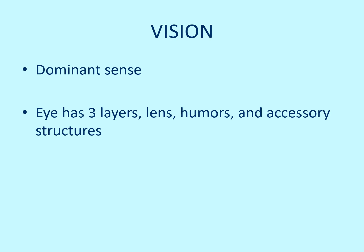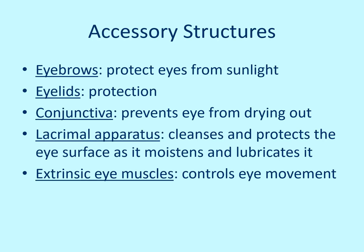The eye has three different layers. It has a lens, humors — which is the fluid inside of it — and accessory structures. The eyebrows help protect the eyes from sunlight. The eyelids are for protection. The conjunctiva helps prevent the eye from drying out. The lacrimal apparatus helps protect the eye by lubricating and moistening it. It involves your tears, which contain a chemical that helps protect from infection. And then you have your extrinsic eye muscles, which control the movement of the eye itself.